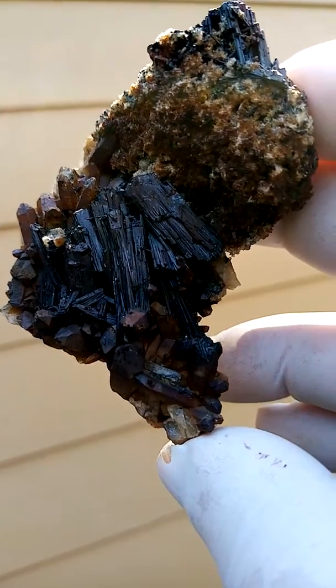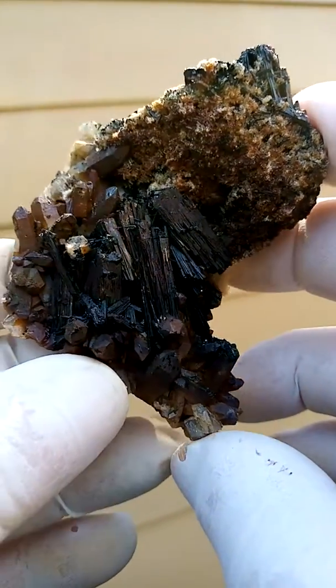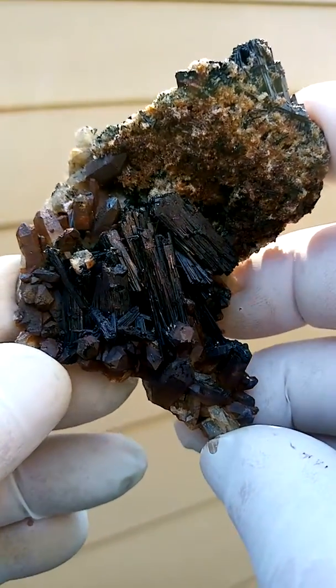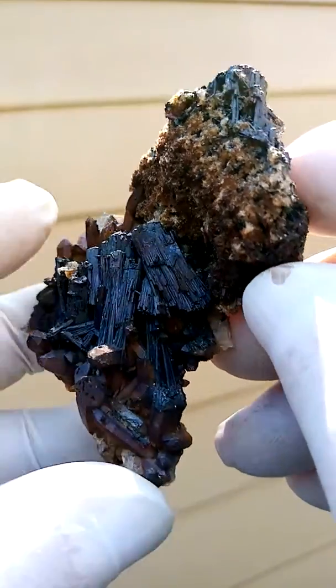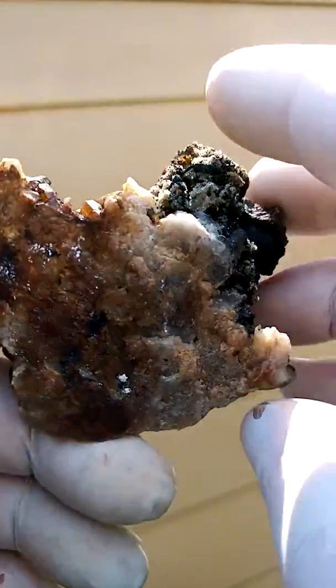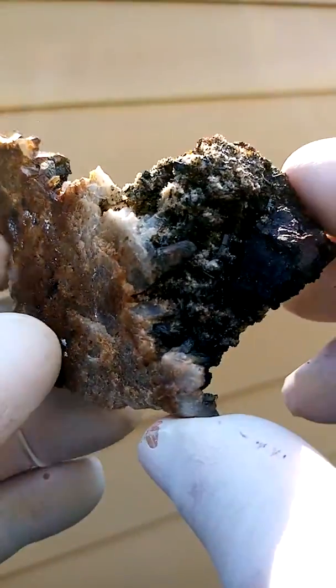Now these crystals could be tourmaline — well, most probably are tourmaline, the black one. But it's a totally different form of those, maybe foetite even. When we turn it around we have the base of quartz over there.